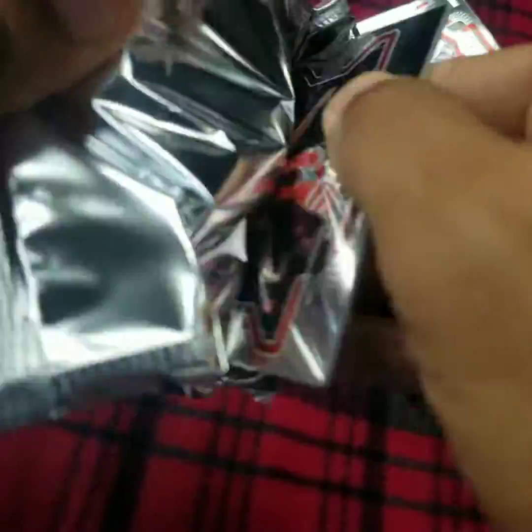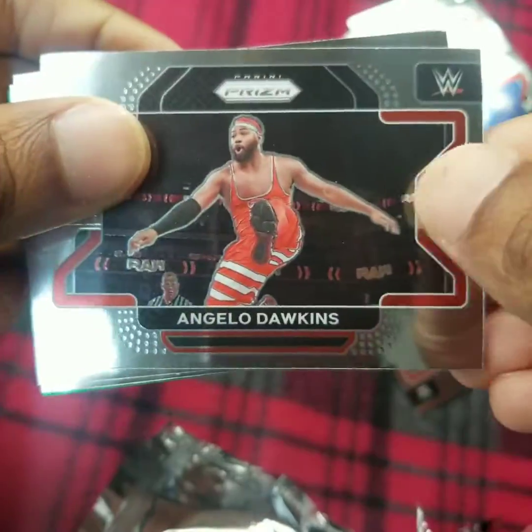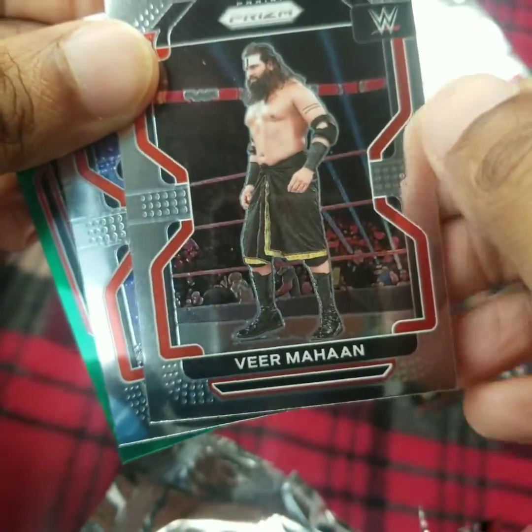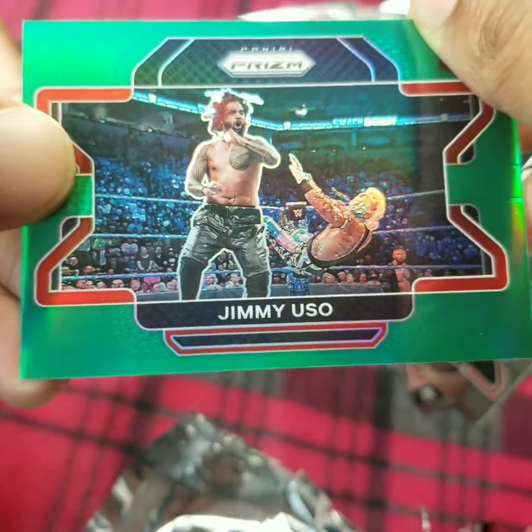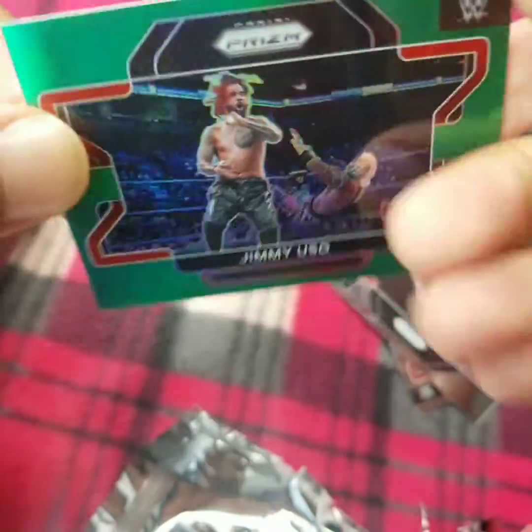Sixth and final pack: Angelo Dawkins, Vir Mahan, Cora Jade, and a Green Prism variant of Jimmy Uso.